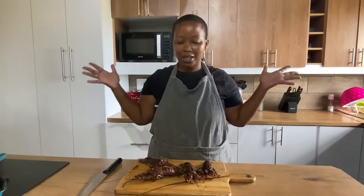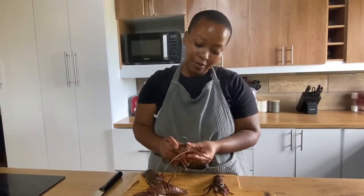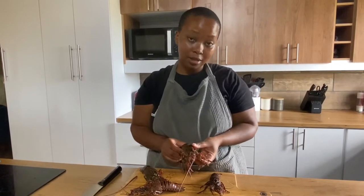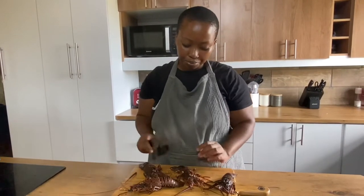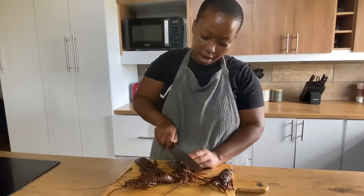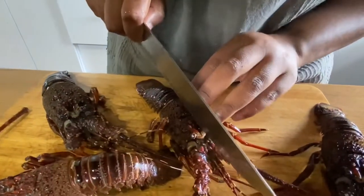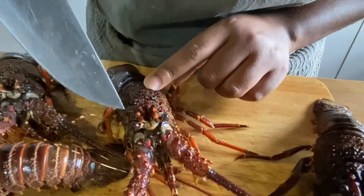Up next we're making crayfish curry — a lot of people said I should make crayfish curry when I asked what to make. This is absolutely one of my favorite creatures in the ocean, it is so tasty. The price for this is definitely justified — it deserves more money actually, because it's so good. We're doing tail and head in our curry. You want to go between the eyes — there's a line that goes between the eyes right there, and that's basically where you want to cut.